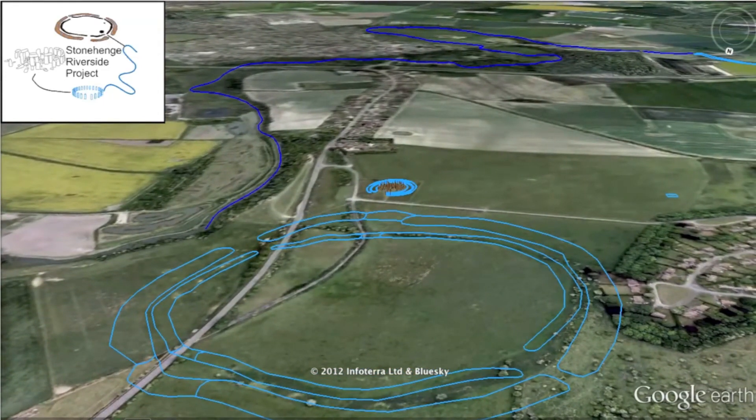The River Avon winds its way south-westwards from Durrington Walls to the end of the Stonehenge Avenue, and although heavily modified and adapted over the last few thousand years, would have been a vital stretch of water for the people associated with the prehistoric Stonehenge landscape.